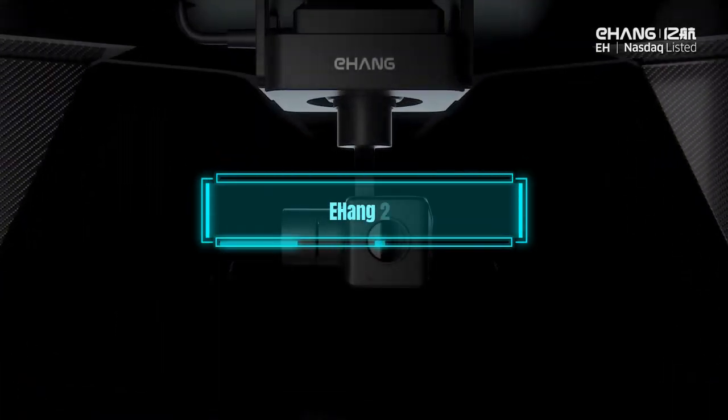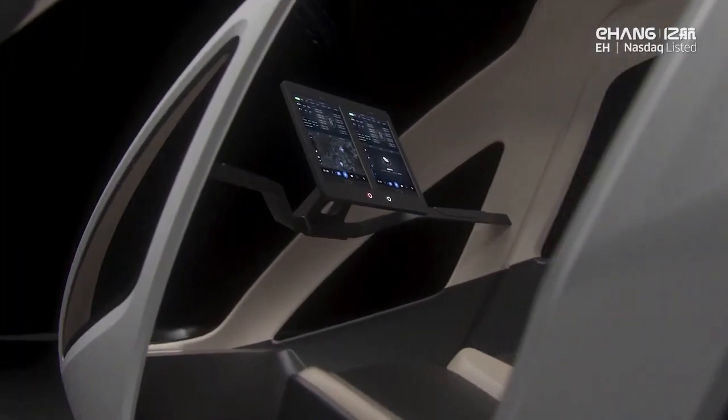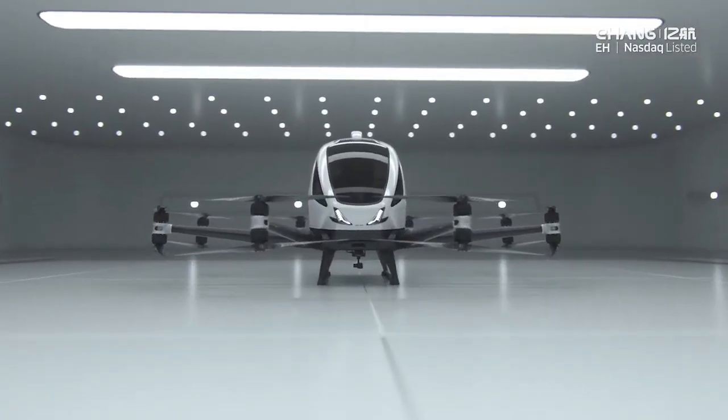The fifth flying car is the Ehang 216. This car is actually a drone, which means it has no driver or pilot but instead uses an autonomous system that controls its 16 propellers and 8 arms.